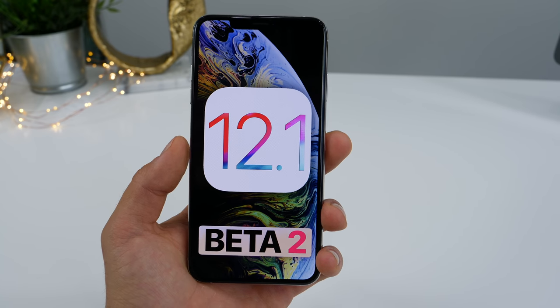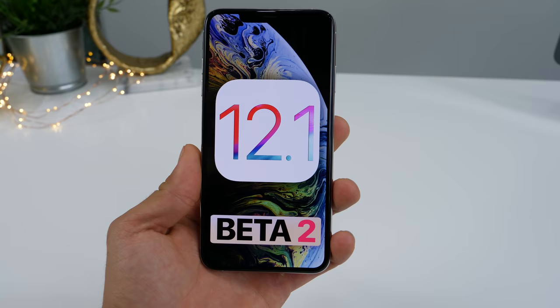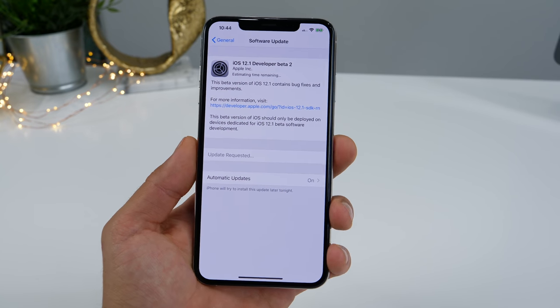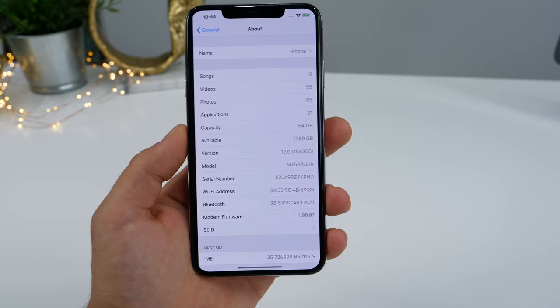Hey guys, iOS 12.1 Beta 2 has been released today, and finally there are some exciting features to cover. It's starting to feel more like an actual 0.1 release. It's actually a pretty decent sized update coming from iOS 12 — 2.76 gigabytes — updating to developer beta 2.